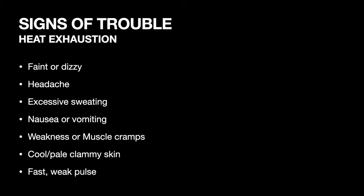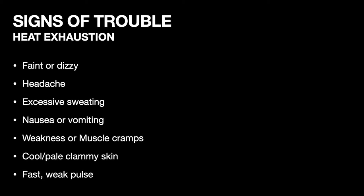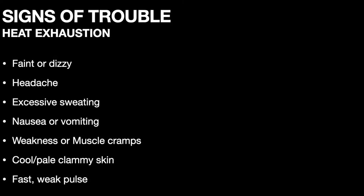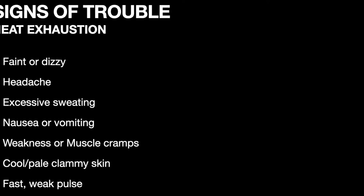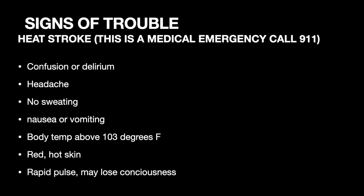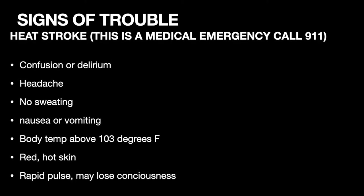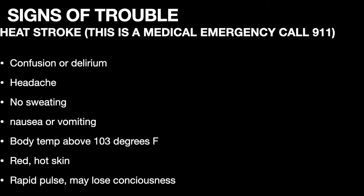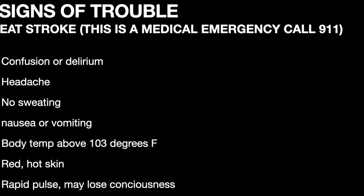Let's talk about health and safety — signs of trouble with heat exhaustion. If you feel faint or dizzy, have a headache, excessive sweating, nausea or vomiting, or just feel really weak and tired, it may be time to pull over, cool off, get enough fluids, and sit in the shade or go inside somewhere with air conditioning. If things progress into heat stroke, that's a medical emergency. Signs include confusion, no sweating at all, nausea, vomiting, and body temperature above 103°F with red, hot skin. Call 9-1-1, get them out of the heat, into an air-conditioned building, cool their body temperature down, and push fluids.